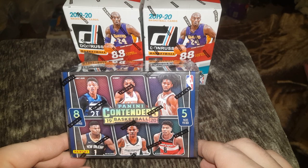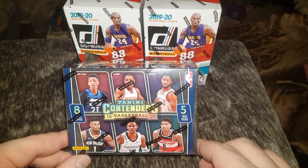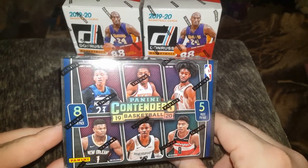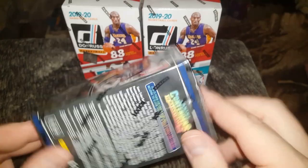Hey everybody, J.R. Speece here with another Box Break video, and today we are opening this 1920 Contenders Basketball. This box has 8 cards per pack, 5 packs per box.